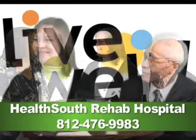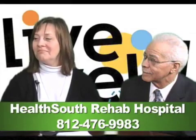Glad to hear that you had great success. And Kathy, if people want to find out more about the interactive metronome, what's the number they can call? They can call 476-9983. Well, thank you very much for talking about the interactive metronome, and Mr. Miller, thank you for being here. And thank you very much for watching this episode of Live Well.